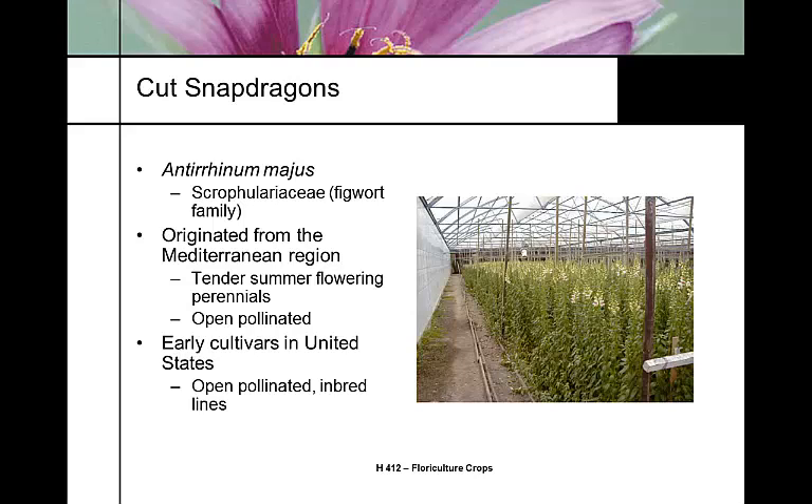Early cultivars in the United States were all open pollinated but were inbred lines — they were breeding back on themselves to produce seed. They were bred to bloom with long days, a long-day photoperiod.